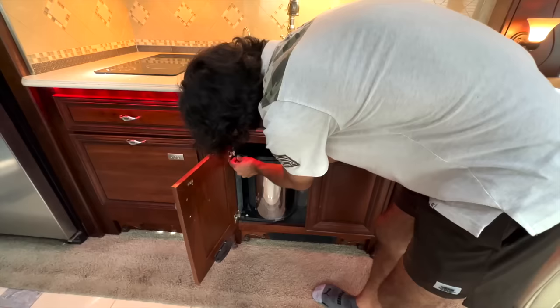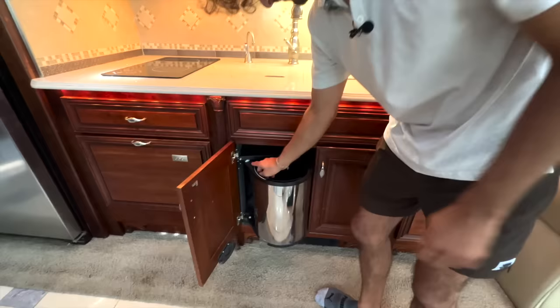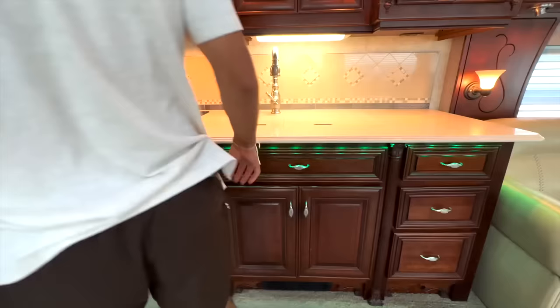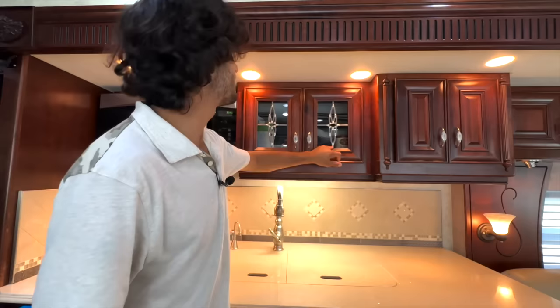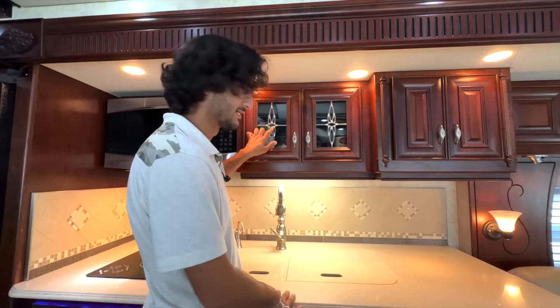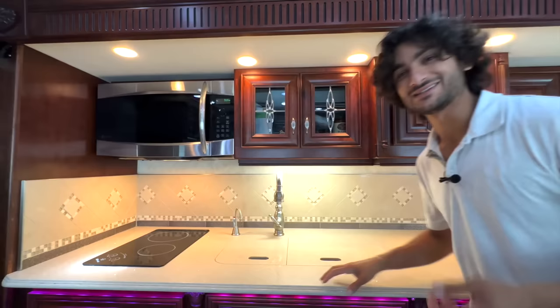There's a nice pull-out trash can that slides out, and you can actually lift a little bucket out of it — a nice little feature. To the right you've got three deep drawers and beautiful cabinets above with plenty of pantry space. These have been finished out with nice glass pieces and custom soldered metal accenting on top of the glass — quite a unique piece you only see in a handful of coaches.